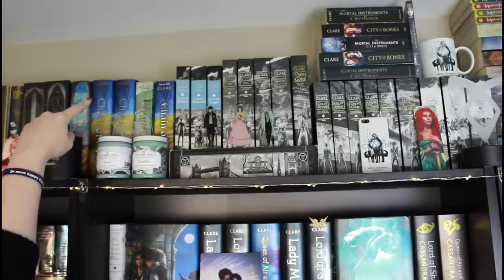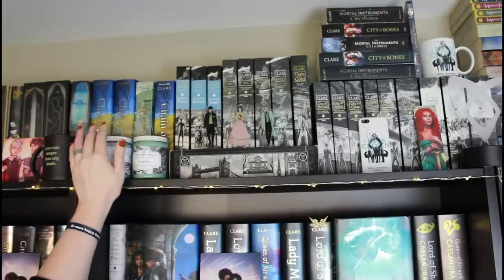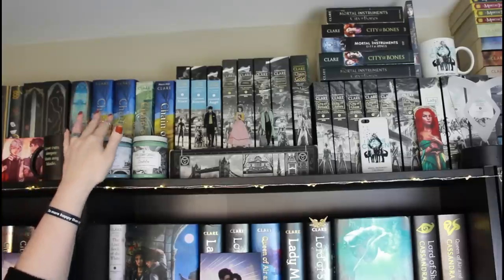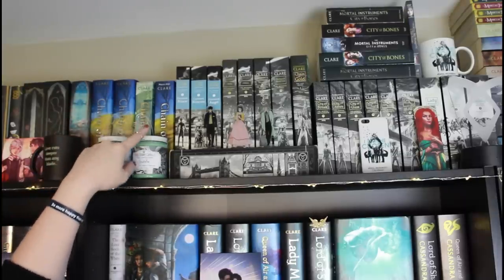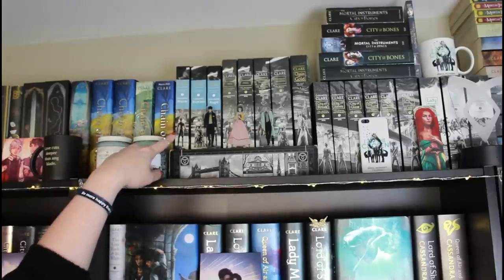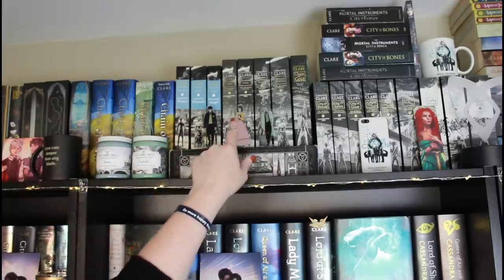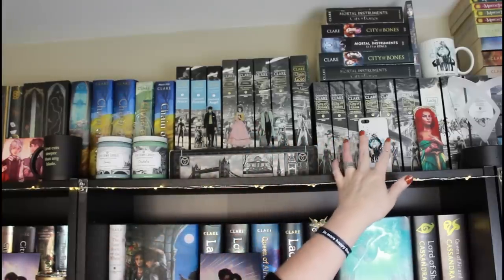Over here I have Chain of Iron — one is the collector's first edition that I bought when it came out, and the other I ended up winning signed. I also have Chain of Gold and Chain of Iron ARCs that Simon & Schuster was so nice to send me. Honestly, when I got Chain of Gold, I cried. These blue ones I believe are UK paperbacks of the Infernal Devices, and then these are the regular paperbacks. I also have the regular paperbacks of the Mortal Instruments.